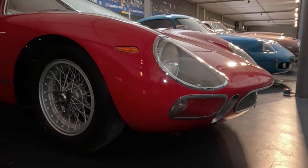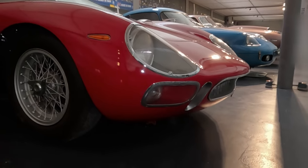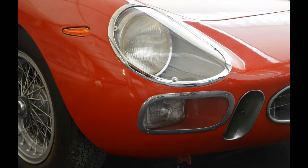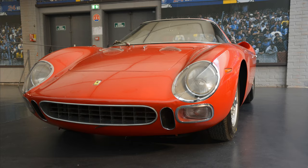Interesting details include the turn indicator, headlight, air intake for the brakes, and a wide but low air intake. The small lights are not covered by aerodynamic covers.